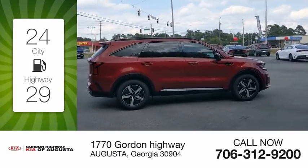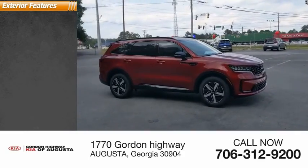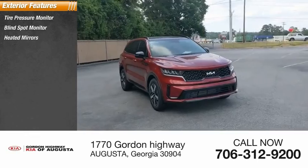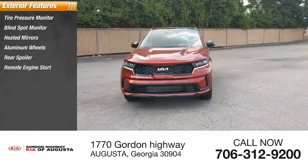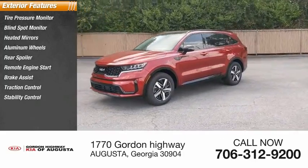This vehicle has less than 100 miles. Here are some of this vehicle's great options: tire pressure monitor, blind spot monitor, heated mirrors, aluminum wheels, rear spoiler, remote engine start, brake assist, traction control, stability control, and engine immobilizer.